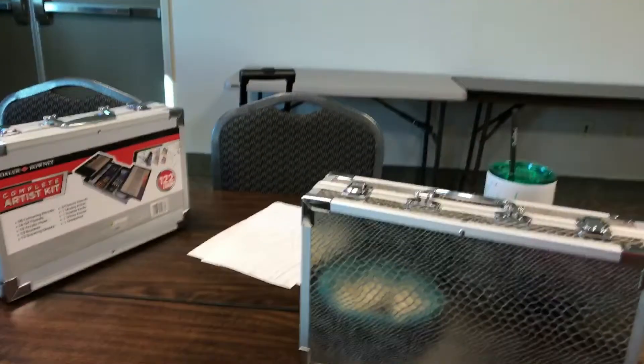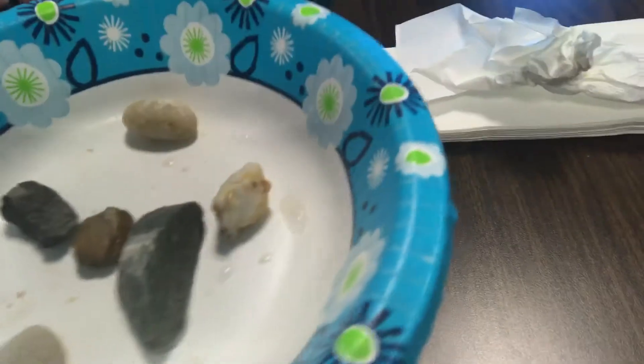Okay guys, we got it now. We got the rocks — they're soaking in water, except these ones because these are not really muddy.